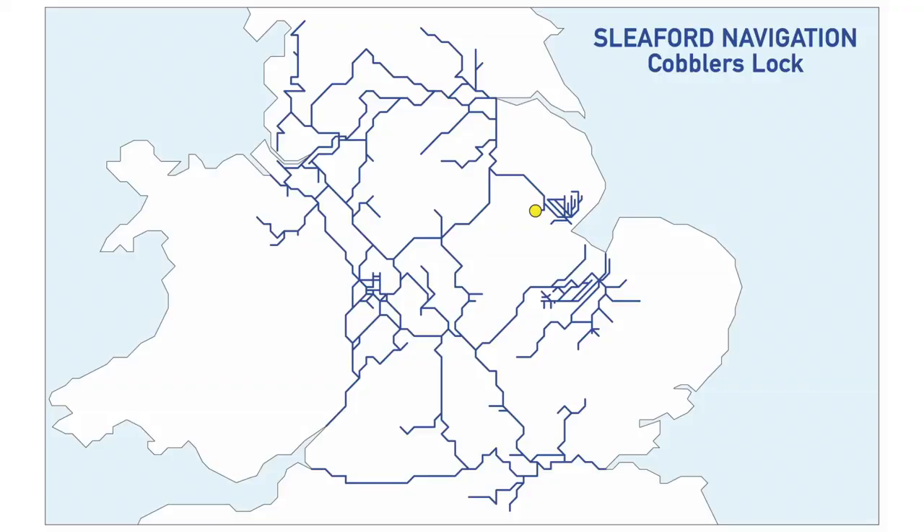The next one is the Sleaford Navigation, Cobblers Lock — Sleaford Navigation Trust and Environment Agency. I think that's one we'll do just before we get to the Wash. It's over in that area.